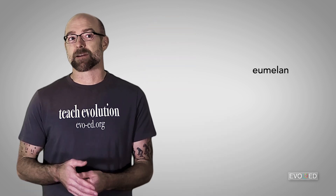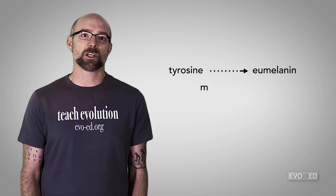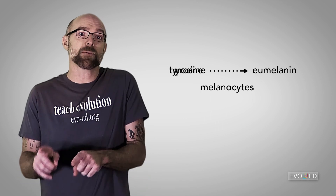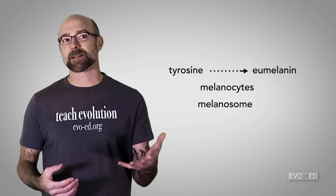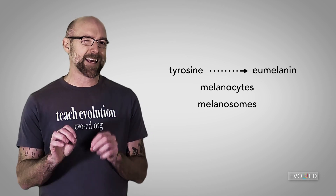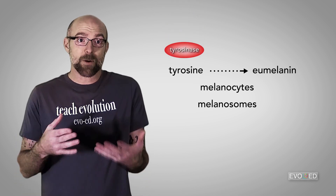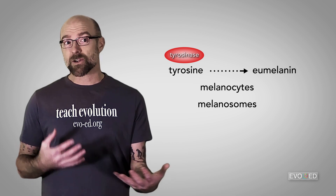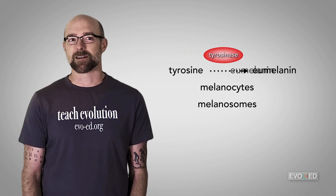To produce eumelanin, it all starts with the amino acid molecule tyrosine. Special skin cells called melanocytes can convert tyrosine into eumelanin using specialized organelles called melanosomes. There are only a few key enzymes directly involved in this process. Tyrosinase is an example of such an enzyme — it interacts with tyrosine and helps to convert it, ultimately, into eumelanin.